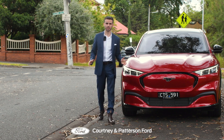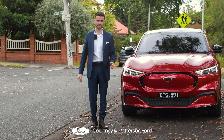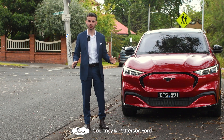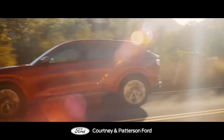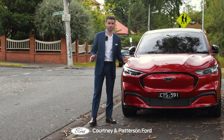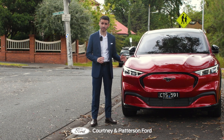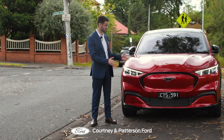In the world of motoring, there are few names as evocative as the Mustang. It's a name that conjures images of freedom, power and the open road. But in a world that is rapidly changing, the Mustang has had to adapt. Enter the Ford Mustang Mach-E.